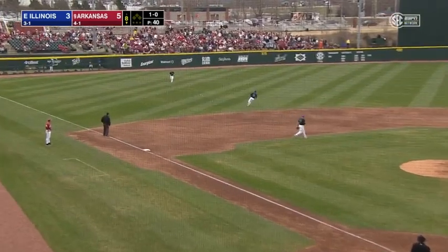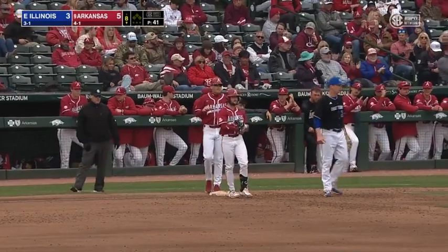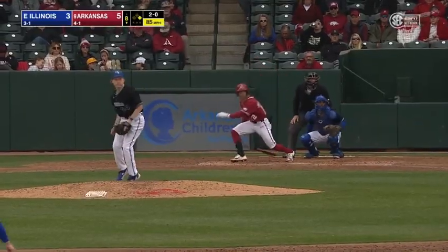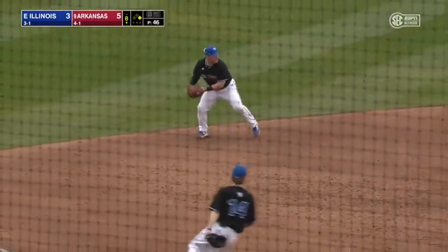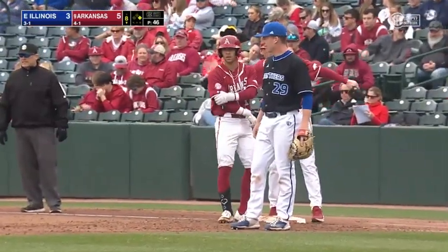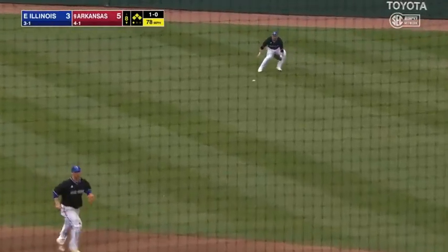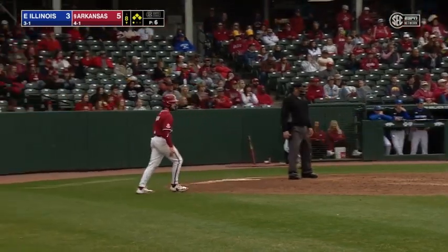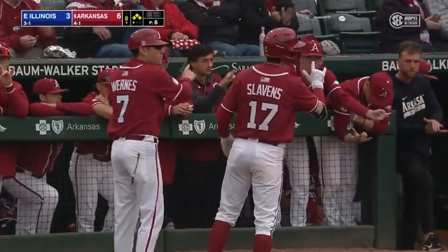That one's poked in left for a base hit. Bolton singles in his fourth at bat to begin the Arkansas eighth inning. A shot to third — Poorman couldn't come up with it cleanly, everybody's safe. Hard hit base hit. Hogs will add to their lead, going station to station. Bolton scores — it's a 6-3 game. Slavin knocks in a second run of the contest.